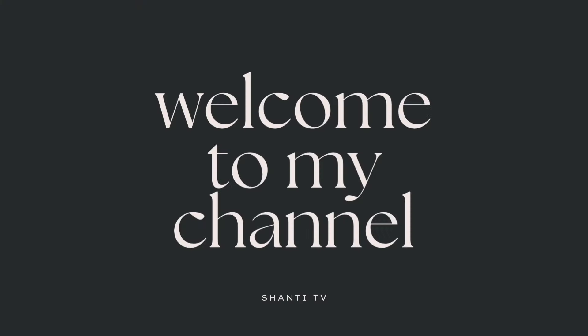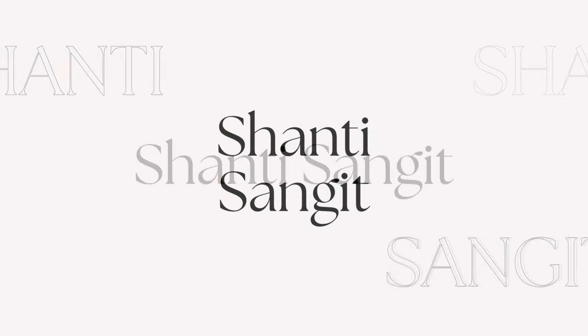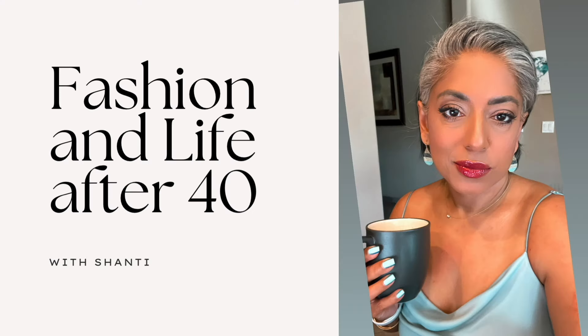I feel like when I wear my glasses, there's too much of a reflection, so I'm going to take my glasses off today. This is Shanti from Shanti TV. Hi everyone, welcome back to my channel.